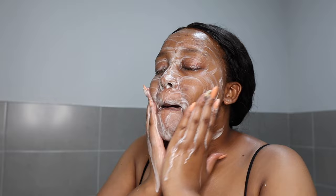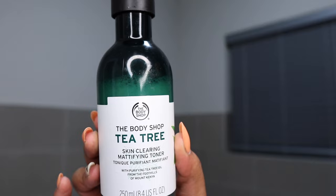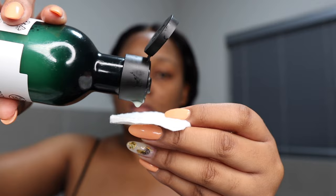I'm fast-forwarding this bit because I'm just going in with my cleanser again — I like cleansing my face with whatever cleanser I'm using on that day twice. This is what my skin looks like. Today's toner is the Body Shop Tea Tree Skin Mattifying Toner.